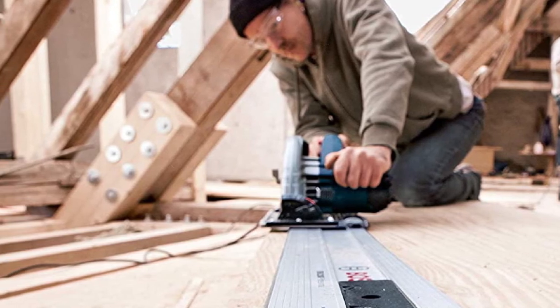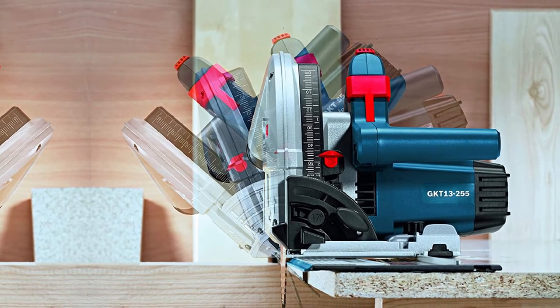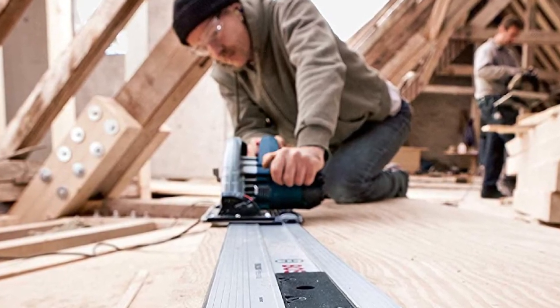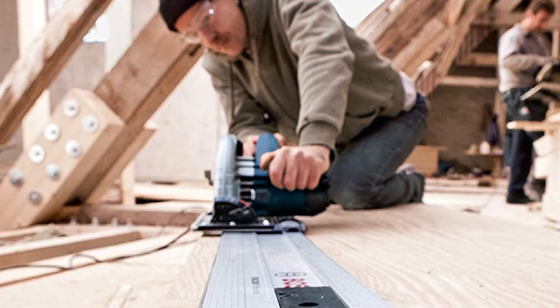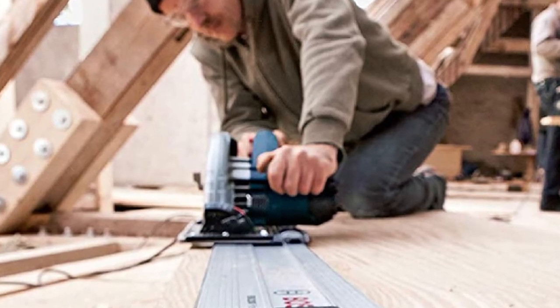The Bosch GKT13-225L achieves its precise plunge cuts with an easy-to-use plunge mechanism. A three-position blade change system allows you to swap out a new blade easily. You can adjust the guiding track, sold separately, to make bevel cuts, and it can maintain speed under demanding projects. Clean-up is easy since you can connect it to a suitable vacuum cleaner for dust collection. If you need a lot of power, this model has overload protection against overheating. A standard 6½-inch blade comes with the model, along with a bevel capacity of minus 1 to 48 degrees.